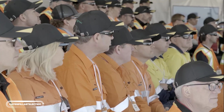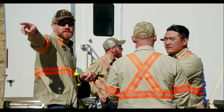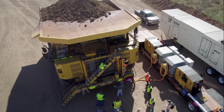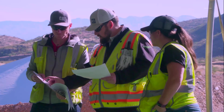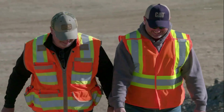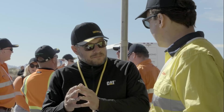Get ready to witness a groundbreaking innovation in the world of mining with Caterpillar's 793 Electric, an electric version of their monstrous 2,650-horsepower mining truck. The company's commitment to environmental sustainability has led them to develop this engineering marvel, which is not only mammoth in size but also runs on electricity. And this truck can be operated autonomously.